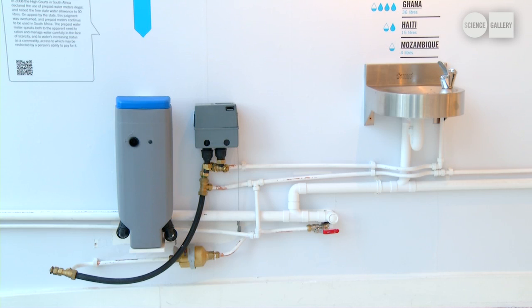We also have an object included in this side of the infographic, which is a prepaid water meter from South Africa. These have been installed in South Africa since the late 90s. In many instances, people would have had a free communal standpipe near their homes, and then the municipalities installed these meters, which restrict what water they can take.